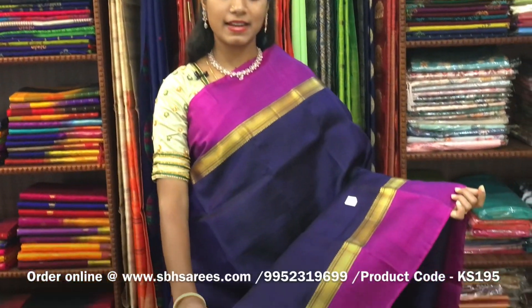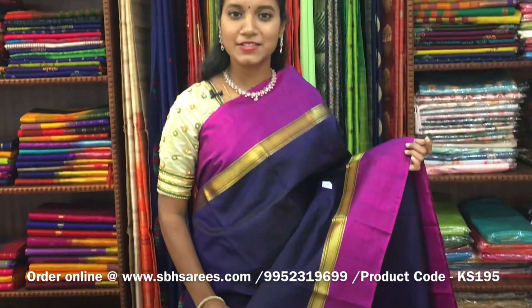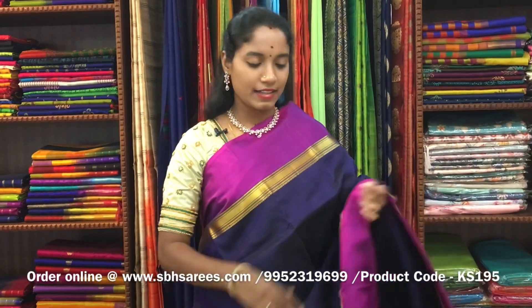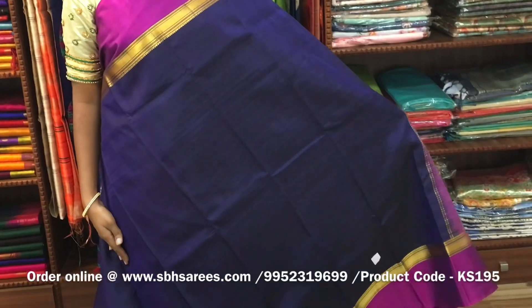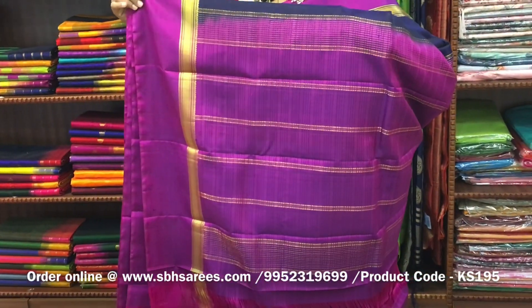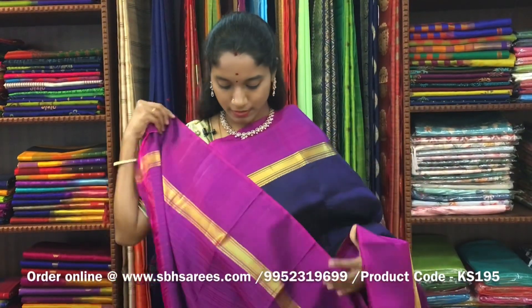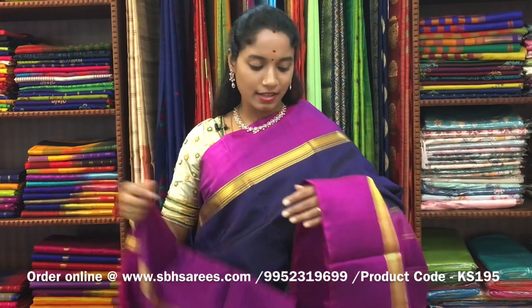There is a Kanjivaram silk saree with navy blue and magenta combination. In this, we have a small zari woven border along with a magenta border on both sides of the saree. The entire body is filled in navy blue color, with a zari lined pallu in magenta color and a magenta blouse. The price of the saree is ₹7200 and the product code is KS195.